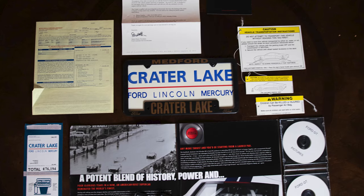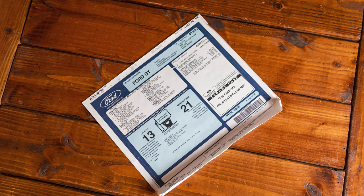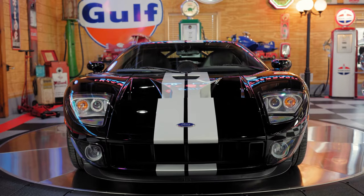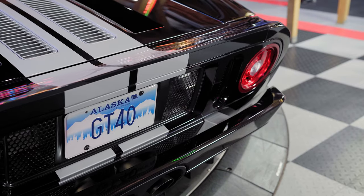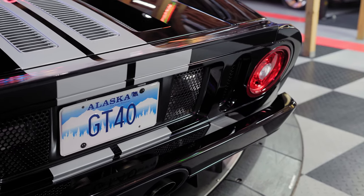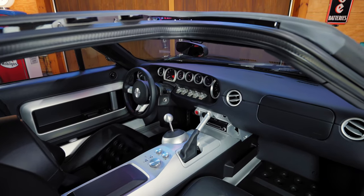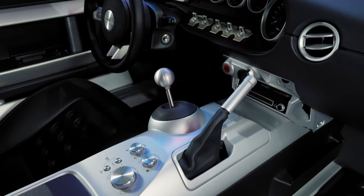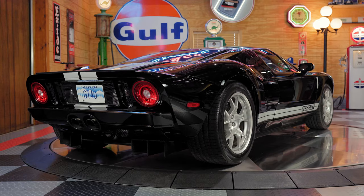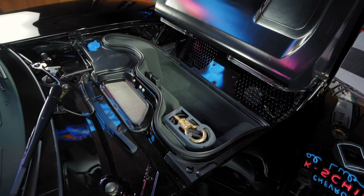This GT was purchased from Crater Lake Ford in Medford, Oregon on January 1st, 2007, and remained in a climate-controlled garage in Alaska by a renowned Shelby collector. It is fully documented and still retains many components and panels still in the factory protective film. All recalls, warranty work, and fluids were performed by certified GT experts. It has a high Carfax rating and zero accident reports.